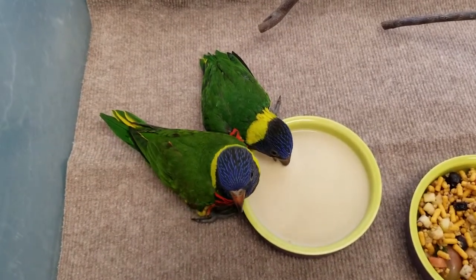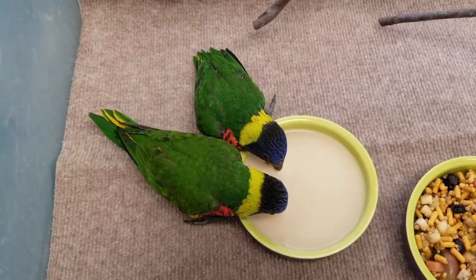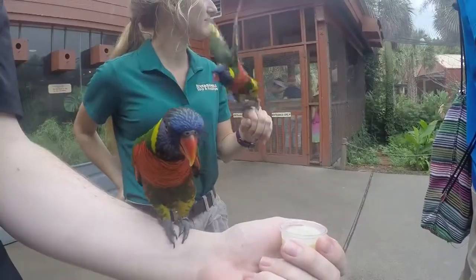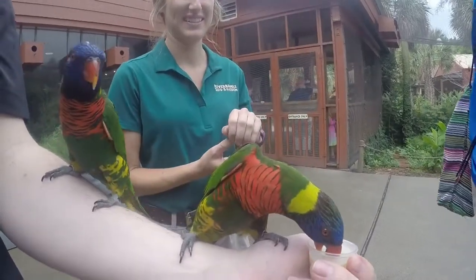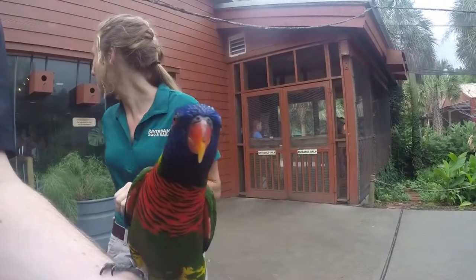When we raise them here, we bring them inside the bird center at about 30 days old and finish hand-raising them to get them very used to people. We breed frequently here, so we can help other facilities by sending them off or we can put them back in our flock as well, so we'll see what the plan is for them.